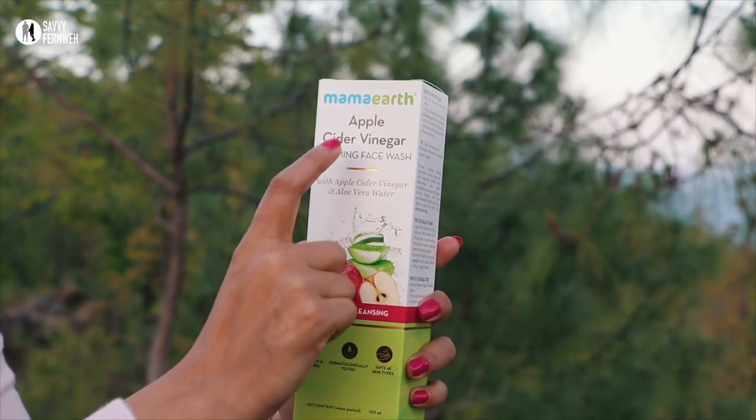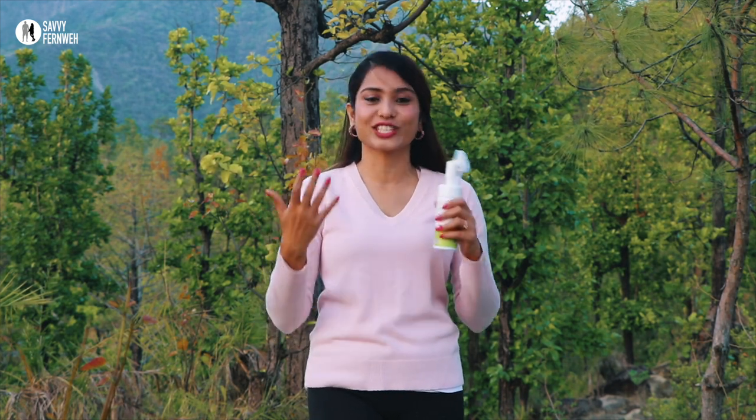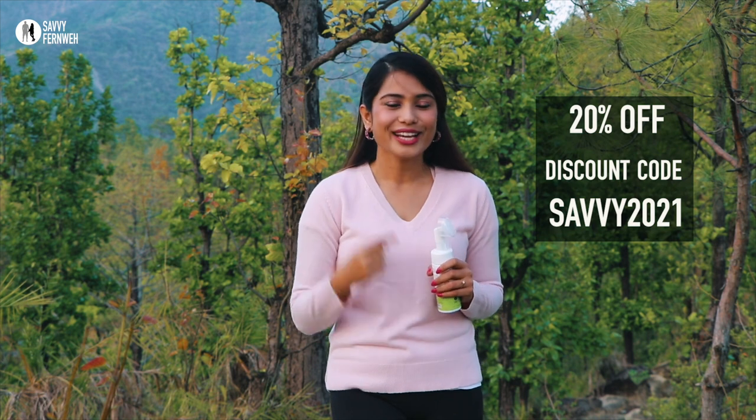Another face wash in this range from Mama Earth is the Apple Cider Vinegar Foaming Face Wash — it's also amazing. Mama Earth is very conscious about contributing to the environment. They have already planted 1 lakh trees, recycled 1,135 metric tons of plastic, and provided 50,000 sanitizers and 20,000 masks to COVID heroes. Mama Earth has also launched their app — you get early access to sales and extra discounts on Android and iOS. I think Mama Earth products are totally worth a try, and if you purchase from their app or website, you can use my discount code Savvy2021 to get 20% off.